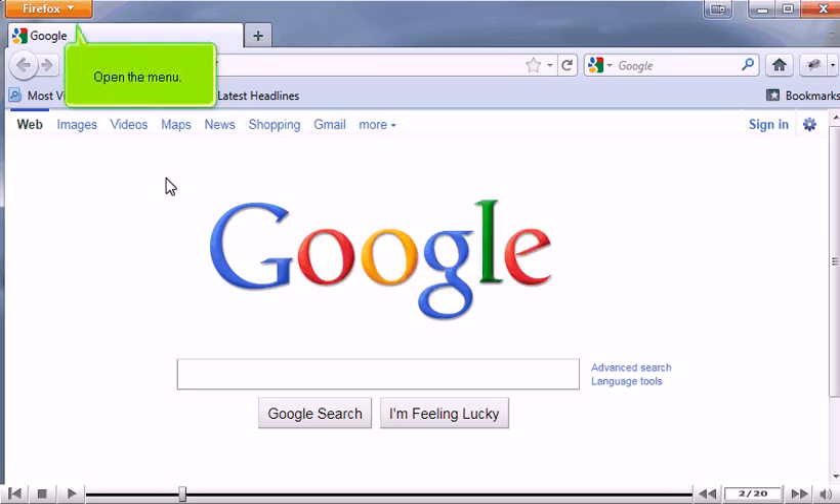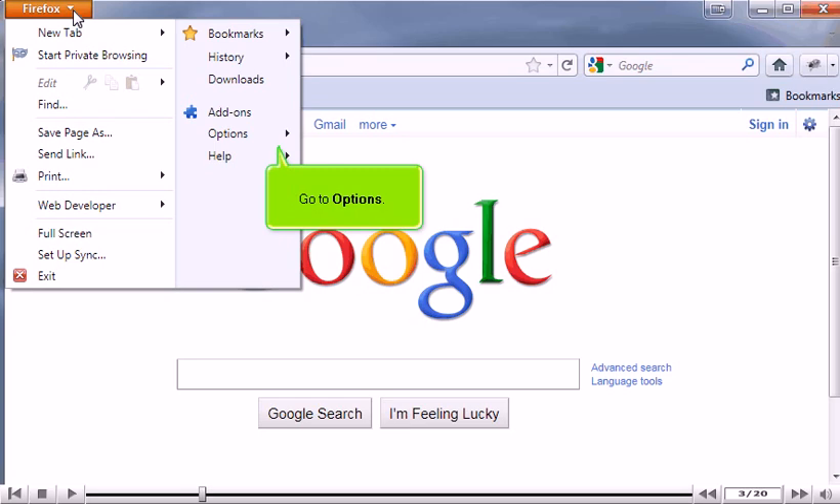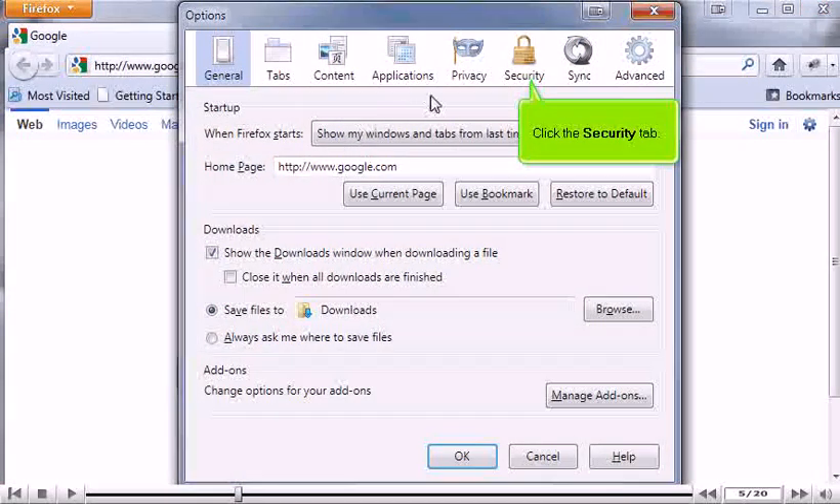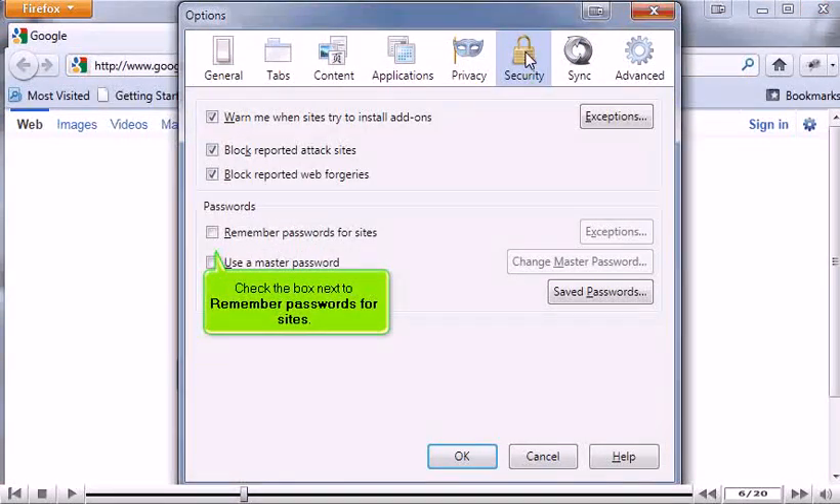Open the menu. Go to Options. Click Options. Click the Security tab. Check the box next to Remember Passwords for Sites.